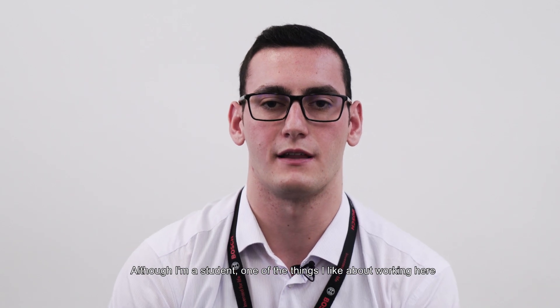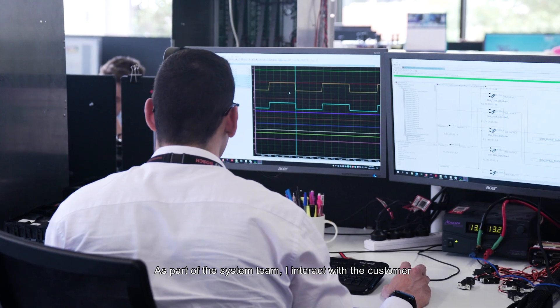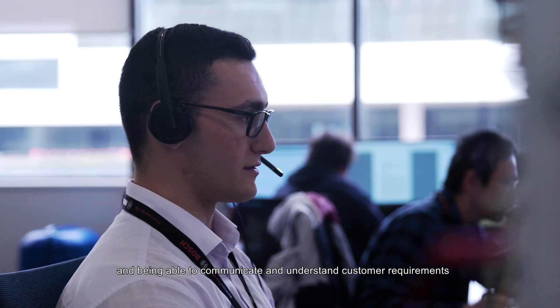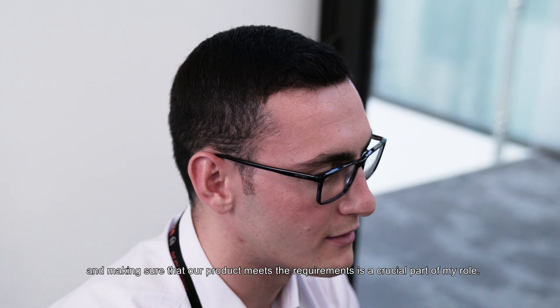Although I'm a student, one of the things that I like about working here is that I'm heavily involved with the project. As part of the system team, I interact with the customer, and being able to communicate and understand customer requirements and making sure that our product meets the requirements is a crucial part of my role.